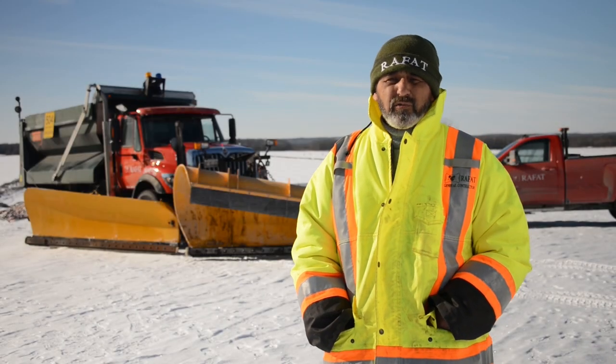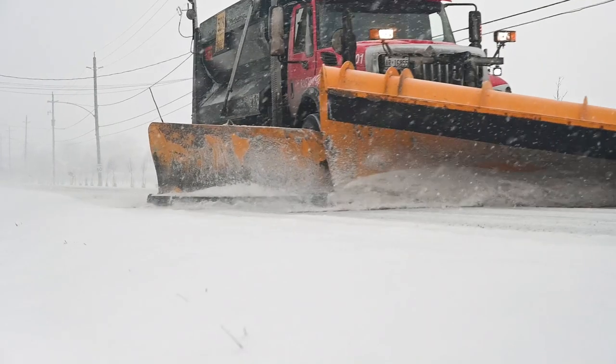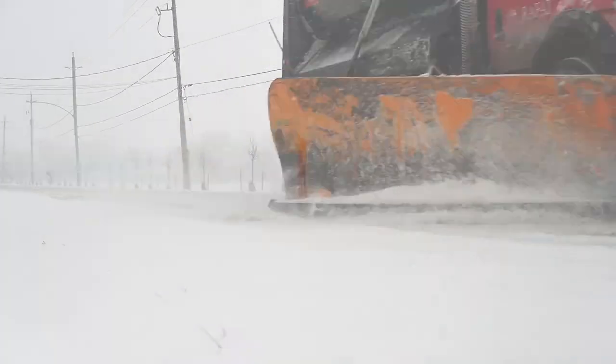We put the Polar Flex on one of our worst roads. We've noticed that there's been absolutely no wear on the cutting edge whatsoever to this point.